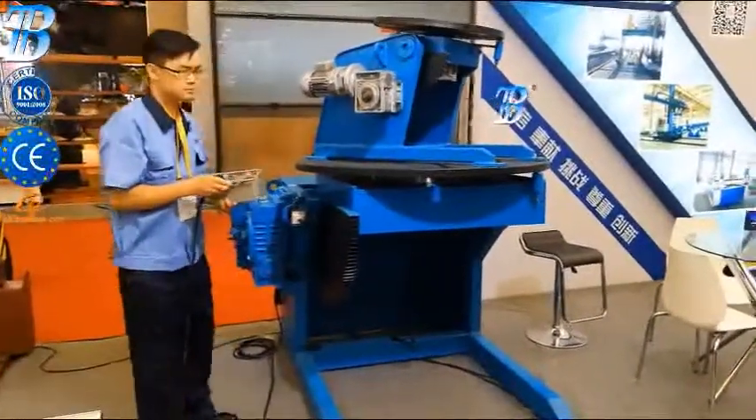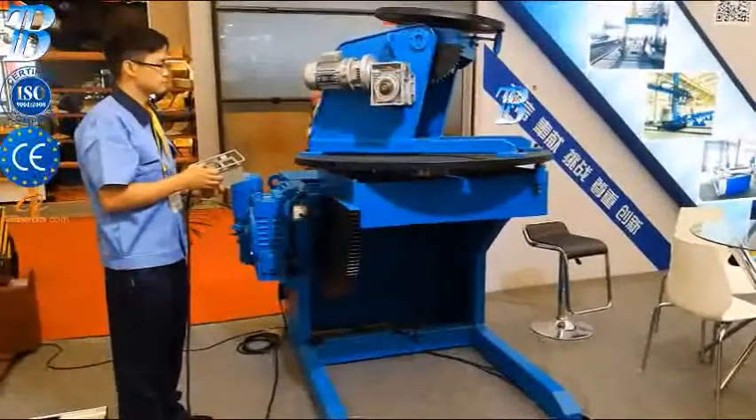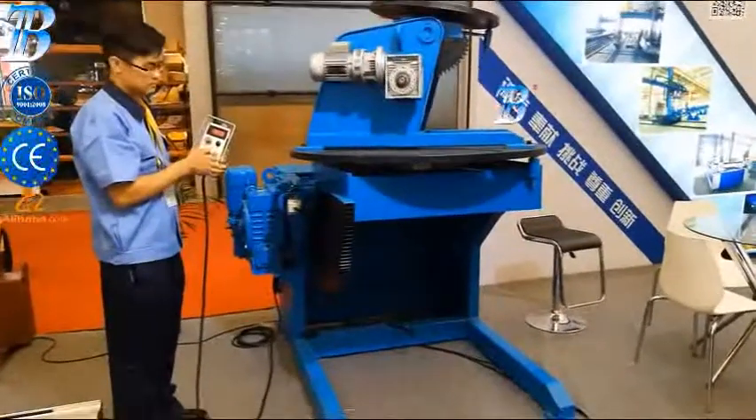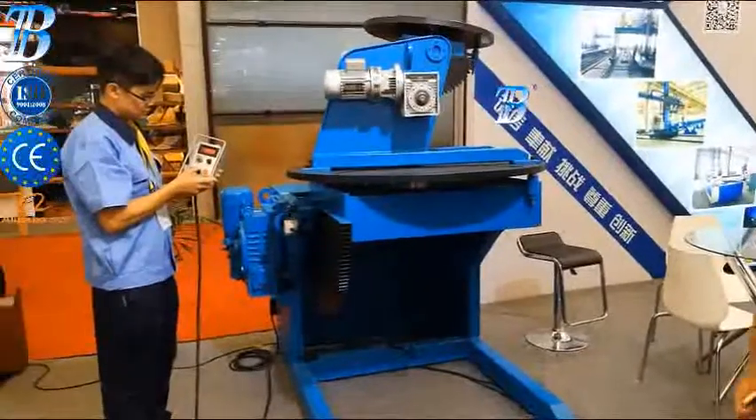Bota positioners are ideally suited for manipulating pipes, valves, rotors, turbine discs, tankers, etc. Rotation and tilt axes allow optimal access to the work piece.